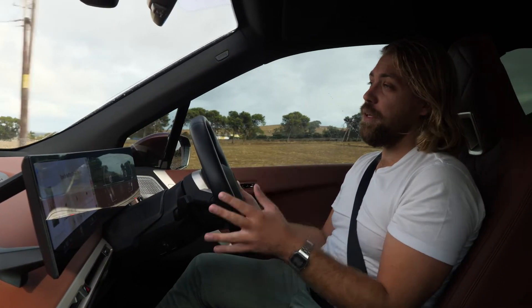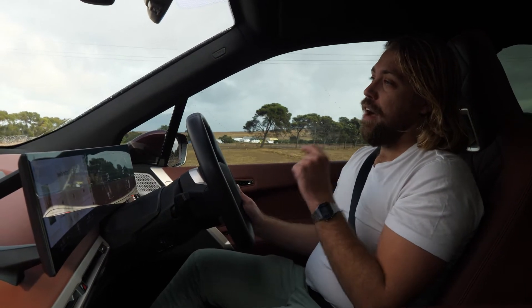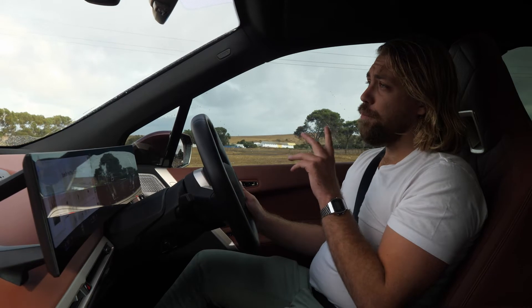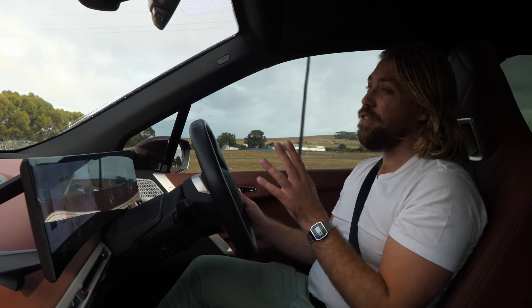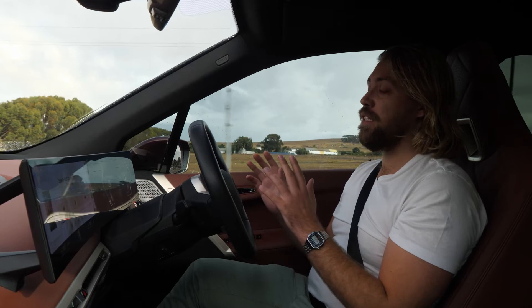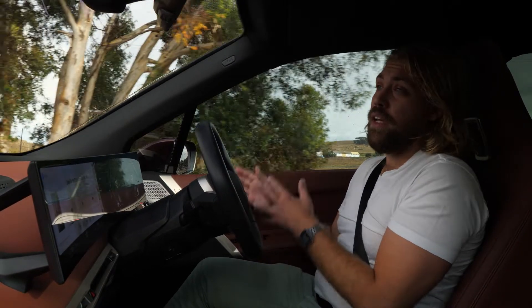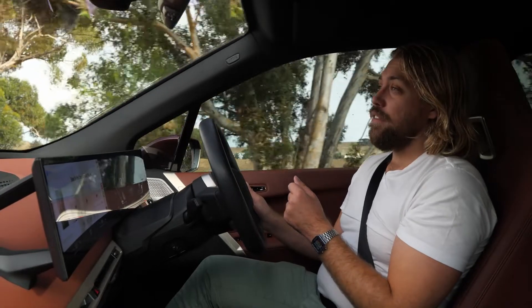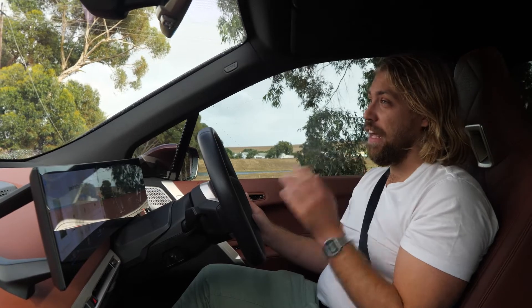With the twin electric motor arrangement and four-wheel drive, the iX provides a range of around 500 to 550 kilometres under what we are currently doing. At the moment we have around 158 kilometres of range left.